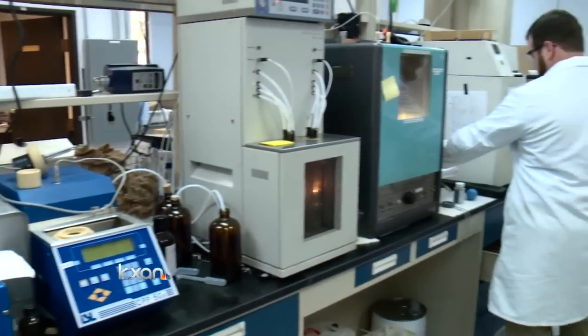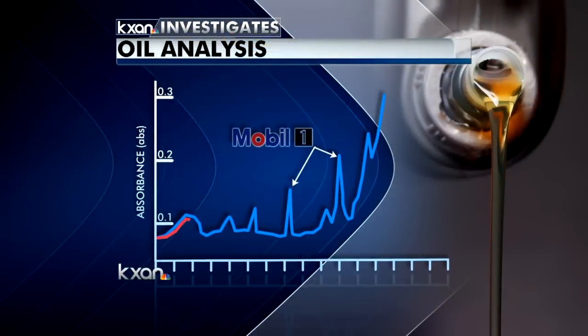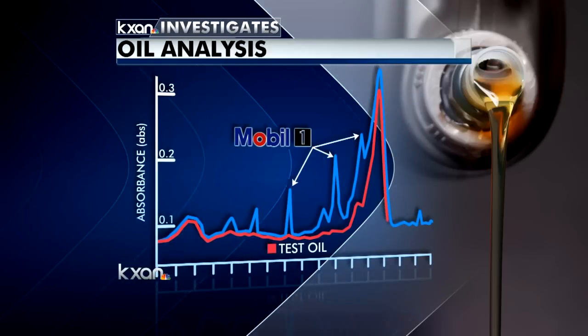We went undercover at all four of this chain's locations and sent the samples to Alcor Petro's lab. The blue line shows what high-dollar synthetic Mobil 1 looks like — not even close to the red line showing the oil we actually received.